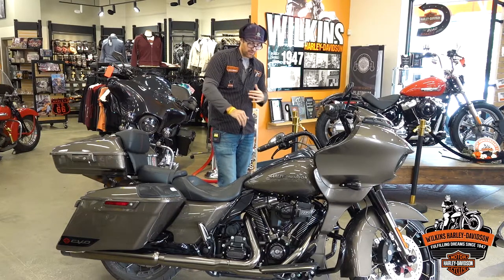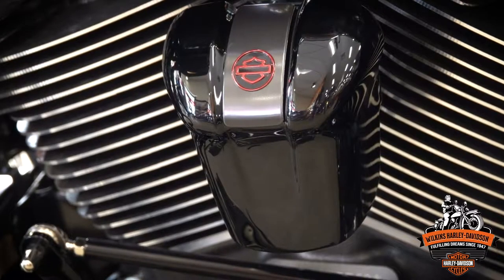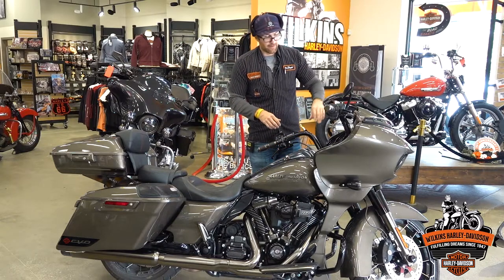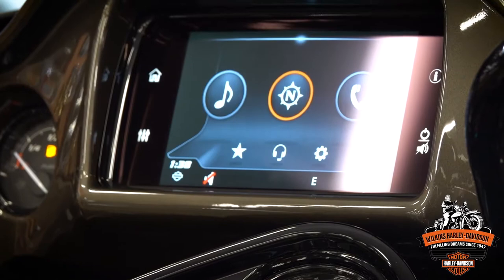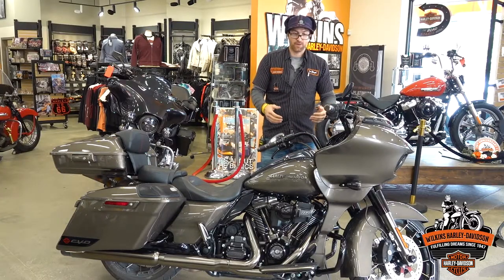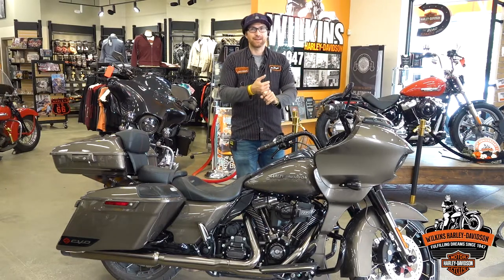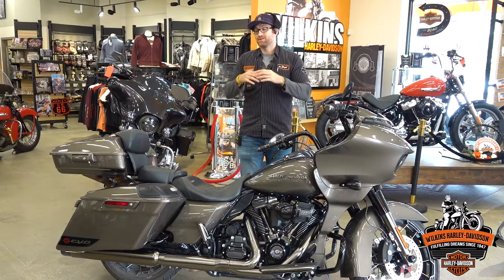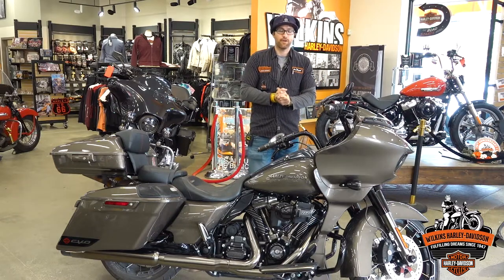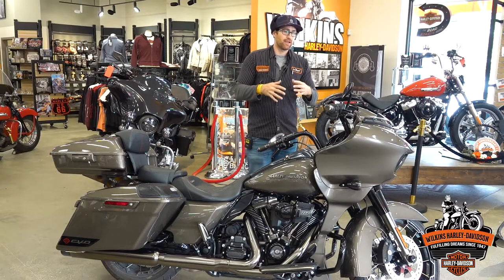On the other side you're going to have a 117 derby cover, and even on your horn cover you're going to have that red bar and shield for those little touches. Rolling up, you have the 6.5 GTS infotainment system, the cool fast-style factory handlebars, and rider safety enhancements including TPMS sensors with 90-degree valve stems — which makes checking and adjusting your tire pressure much easier and takes the guesswork out of your air pressures.